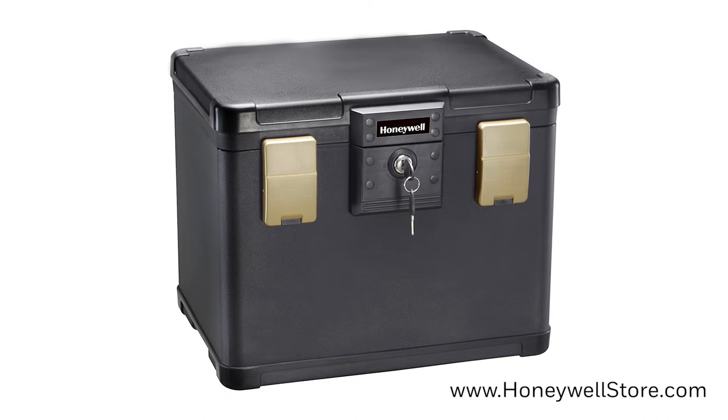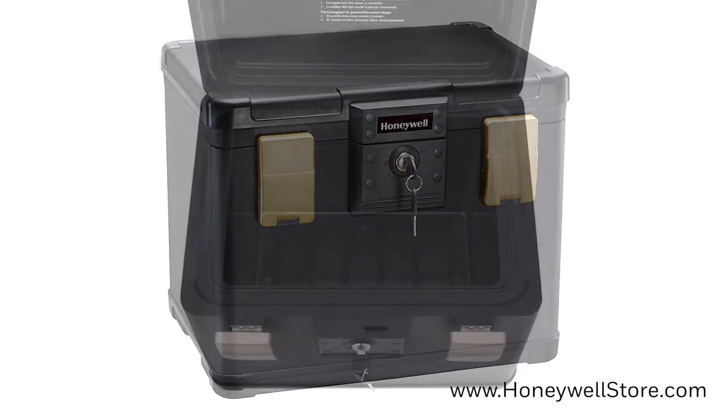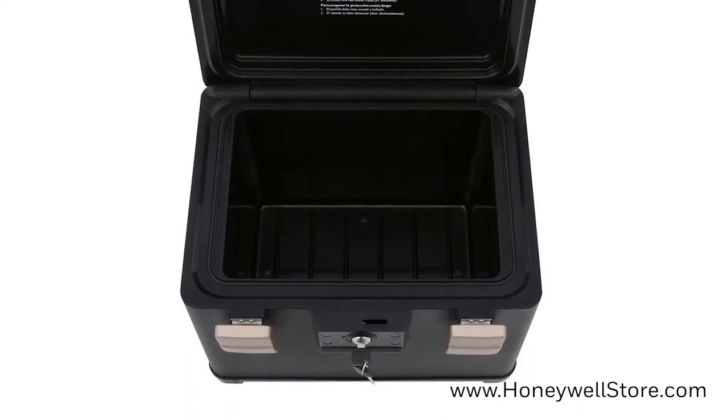The Honeywell Molded Fire Water File Chest keeps your personal documents and digital media protected with 0.6 cubic feet of storage capacity.